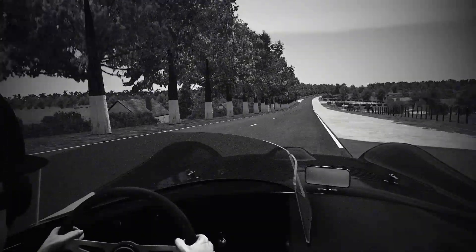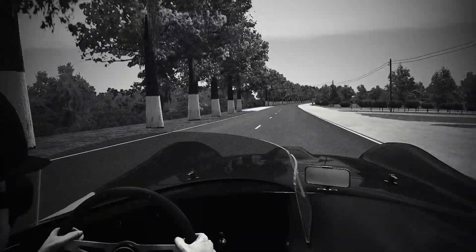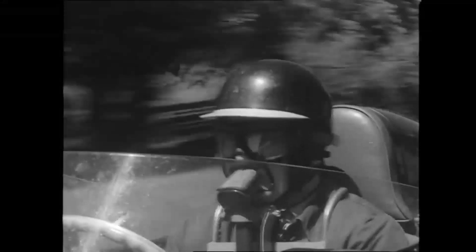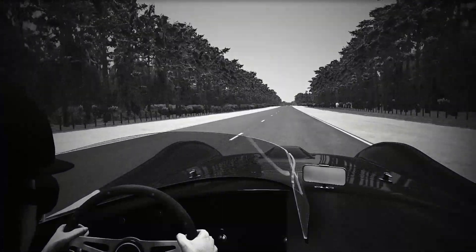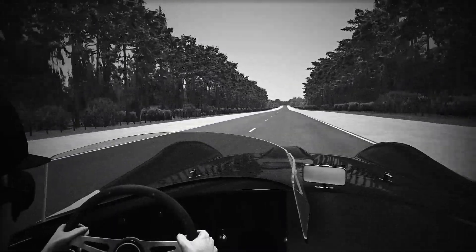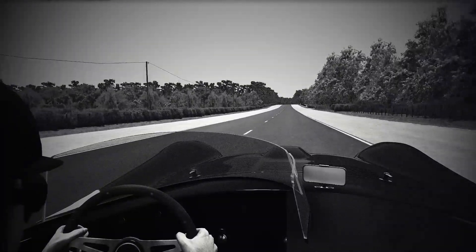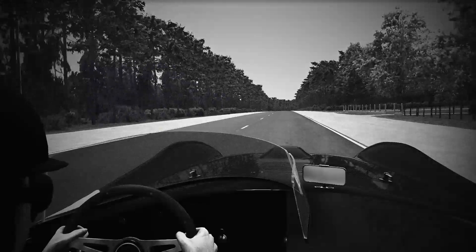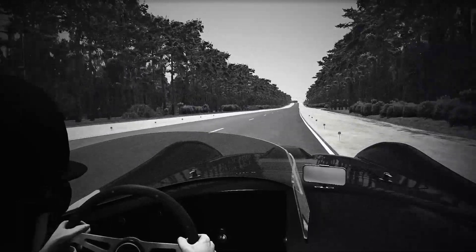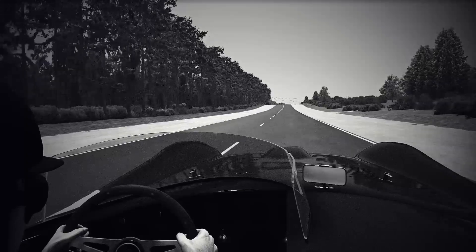Here we go — we're on Mulsanne Straight now. In the race we get up to about 175 to 185 miles per hour. One advantage of having a long straight like this is you can relax a little and recover some of your energy. The only trouble is that at night it's very difficult to judge the distance of other cars going slower than yourself, especially on this corner which is flat out for the big cars at about 175. When you're approaching a smaller car you have to judge who's going to get there first — it becomes quite difficult.